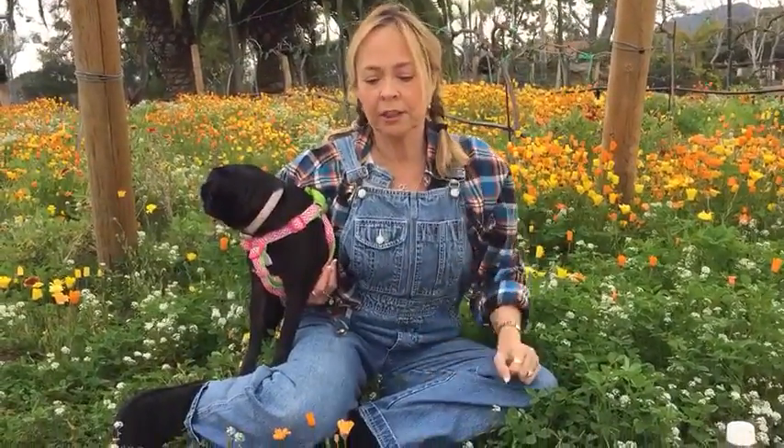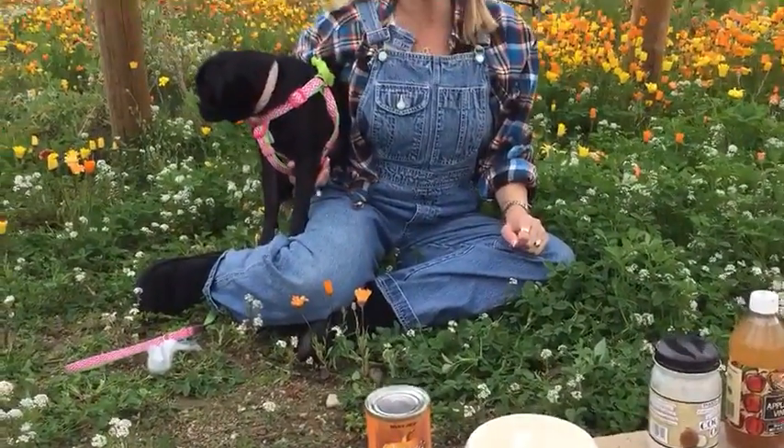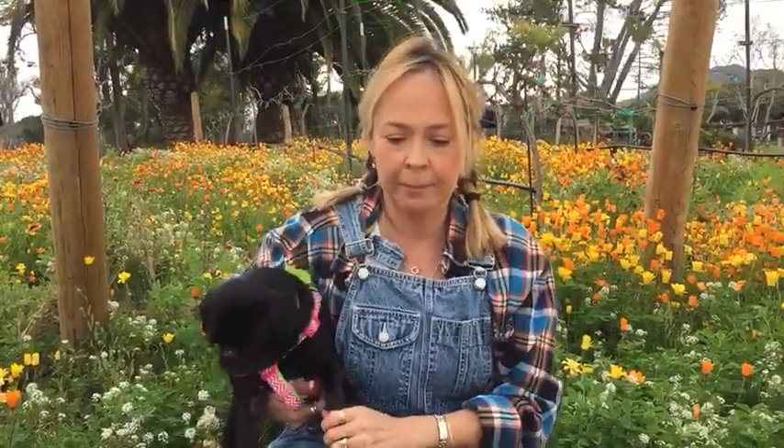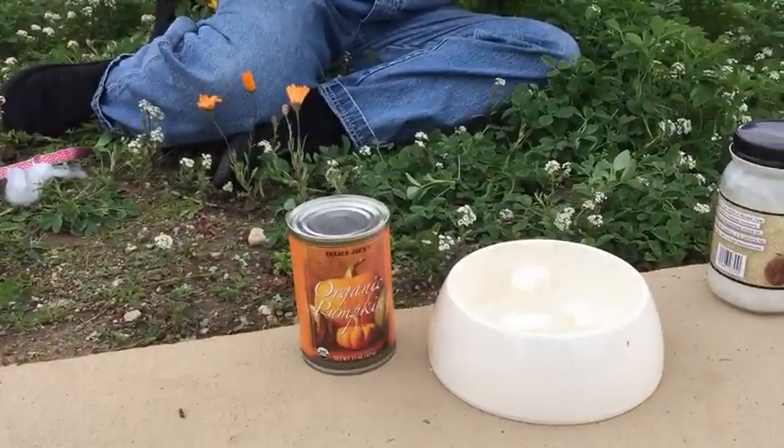If your dog is always hungry, you can also drizzle a little pumpkin on their food, mix it with their kibble, or make treats with it. Since you usually won't go through a whole can during a bad bout, open the can, give your pet a fast for about 12 hours, then put about three-quarters of the can into ice cube trays. That way if it happens again you can thaw them out and you'll have a few servings ready in your freezer.